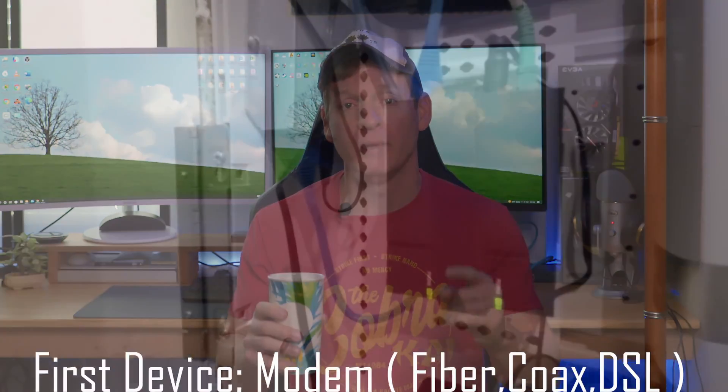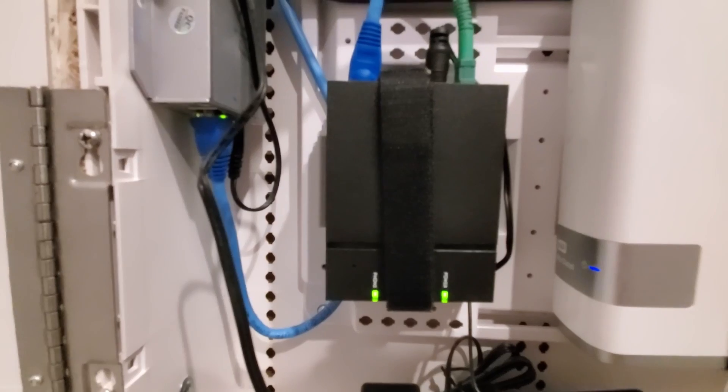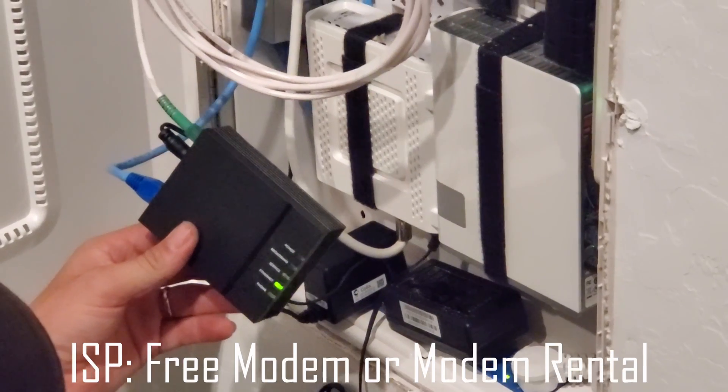The first thing I want to talk about is your modem. This is the heart and soul of your network. Without a modem, your network is dead. Now this all depends on your ISP — your internet service provider. We have three options here: your ISP could give you a modem, which would be great.